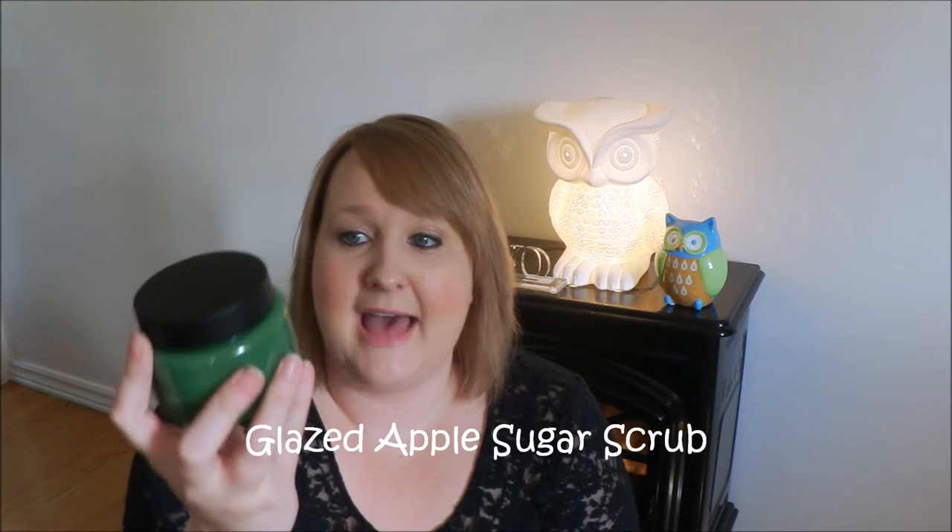The first thing I got is Glazed Apple, and it's a sugar scrub. Last year I got the bath jelly in the same scent and I absolutely loved it. I think they have the bath jelly but it wasn't on the website yet, so if I see it I will definitely be getting it. This is what it looks like — same packaging as last year, which was a little disappointing because I like when they change it up for different years.